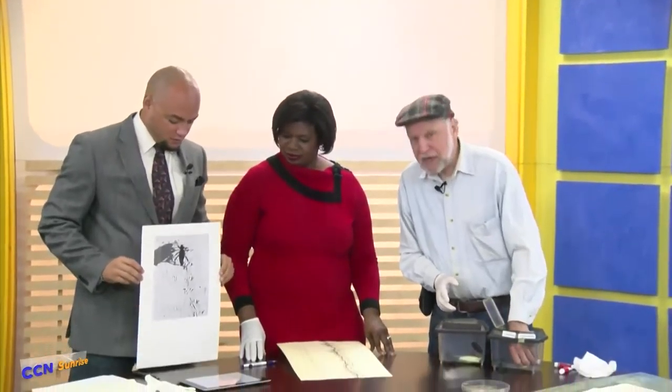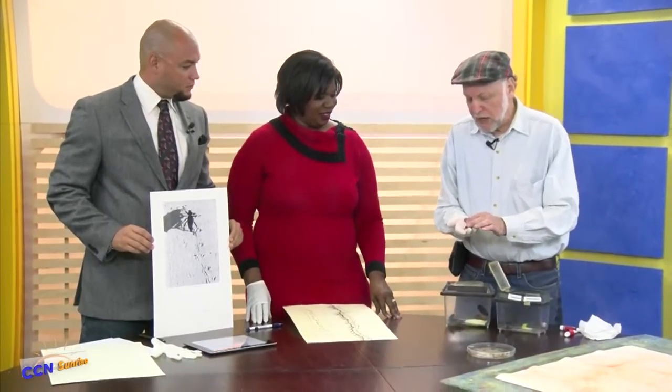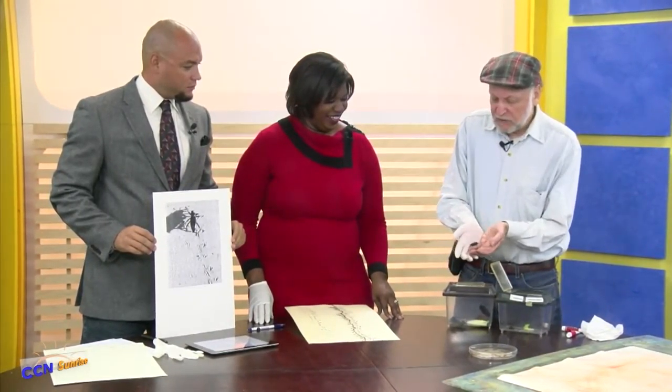We're about to see something that you just don't see every day. It's so cool — Bug's Art. Joining us now is artist Stephen Kutcher to show us what this is all about.